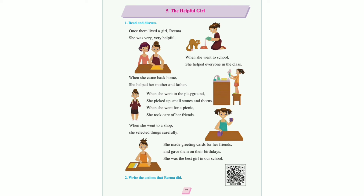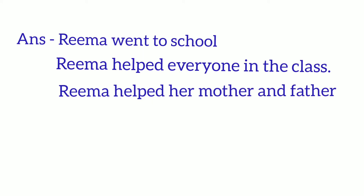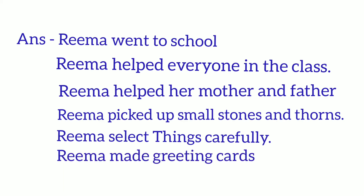बिल्कुल सही — आपको भी रीमा की तरह ही helpful बनना है। अब activity देखते हैं: Write the actions that Rima did. इस lesson में रीमा ने जितनी भी activities की हैं वह यहाँ बतानी हैं। Answer: Rima went to school. Rima helped everyone in the class. Rima helped her mother and father. Rima picked up small stones and thorns. Rima selected things carefully. Rima made greeting cards.